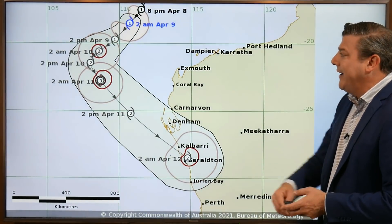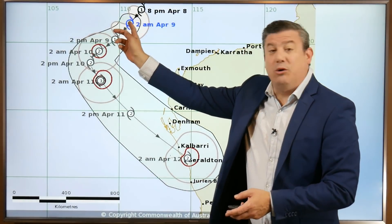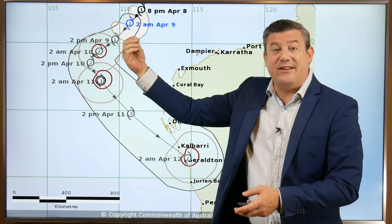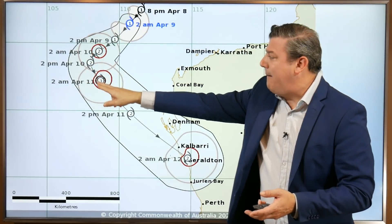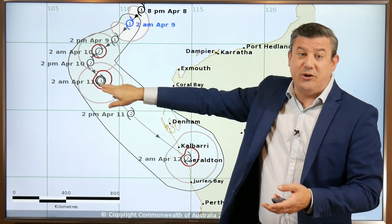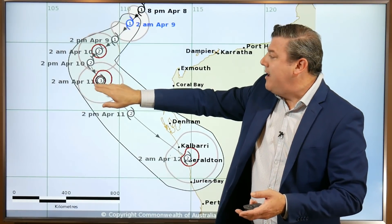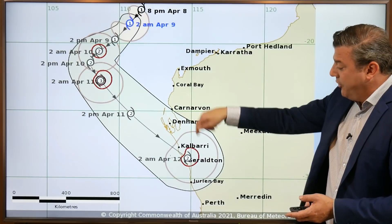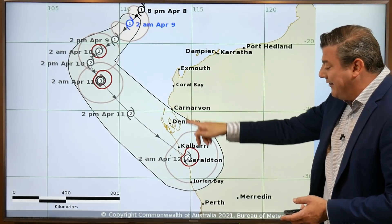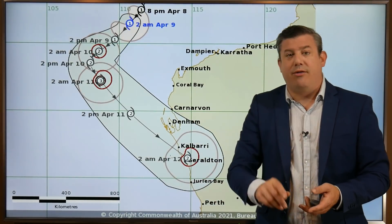Tracking Cyclone Seroja as it moves out to sea — it's still category 1 and hasn't yet reached severe status because of a nearby low stealing some of its energy. However, it's still expected to pick up, with the Bureau of Meteorology going with severe category 3 on April the 11th as the system moves further down the west coast.